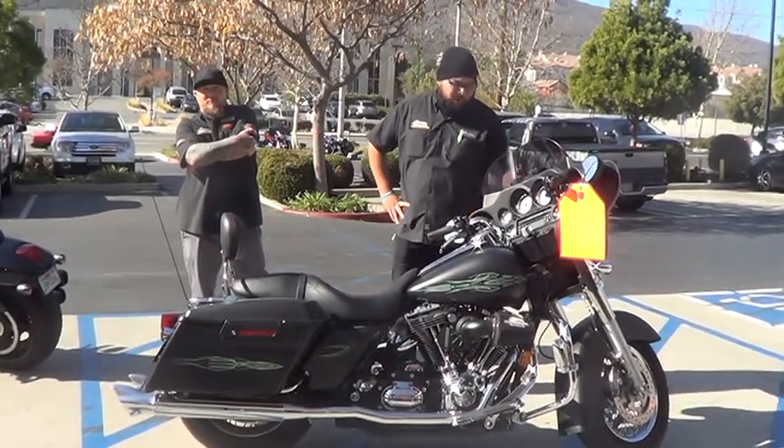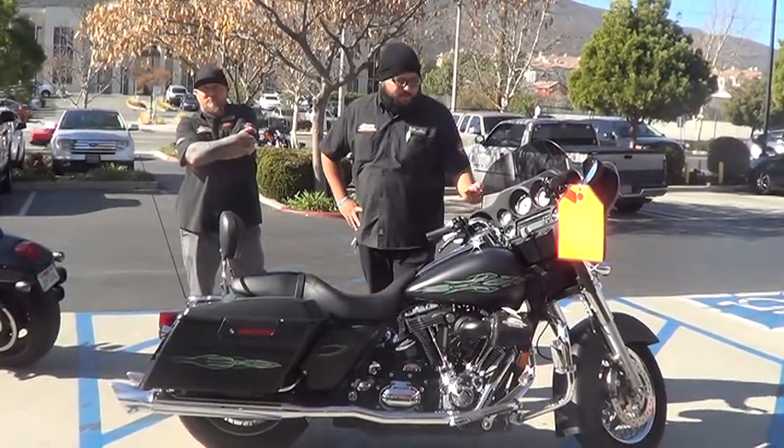Did some custom pinstriping on this thing all around the whole bike — fenders, saddlebags, fairing in the front.